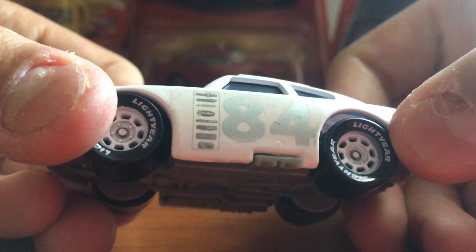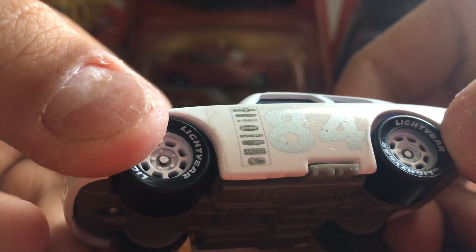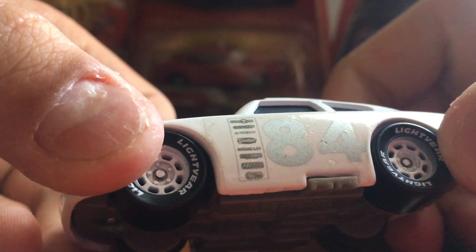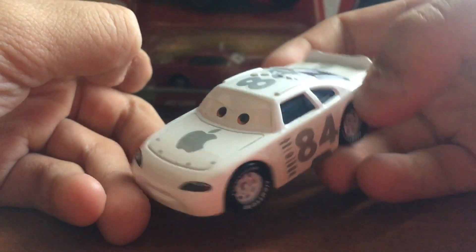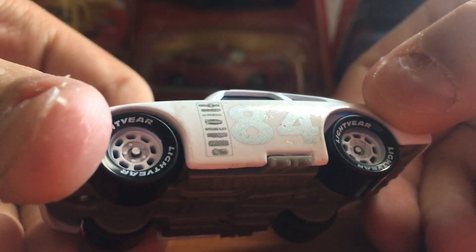Off the side you can see his number — number 84. There's all the other decals off the side, and you can see that they are all pretty much very blurry looking, so you can't really see what they are. That kind of indicates that it is a custom. You can also tell there are stickers on the car.